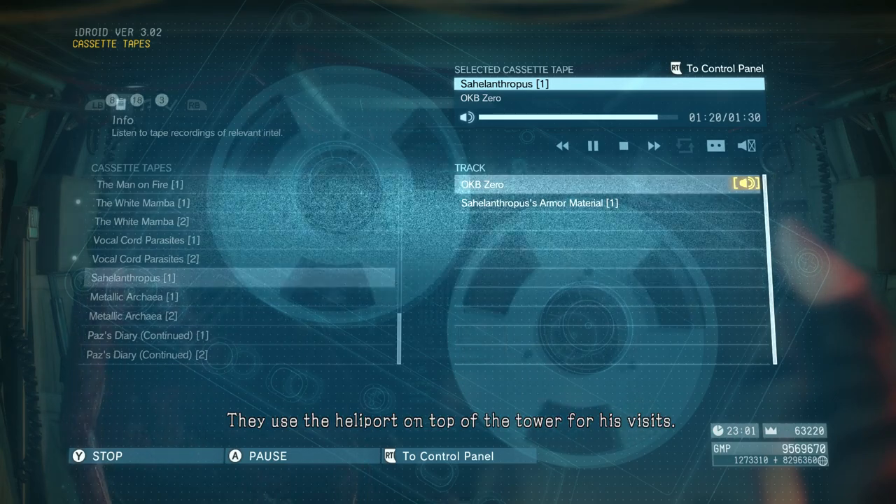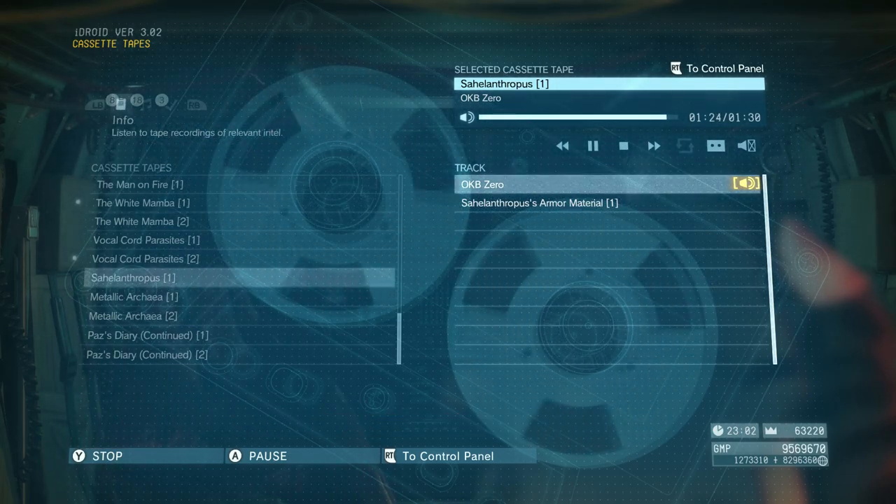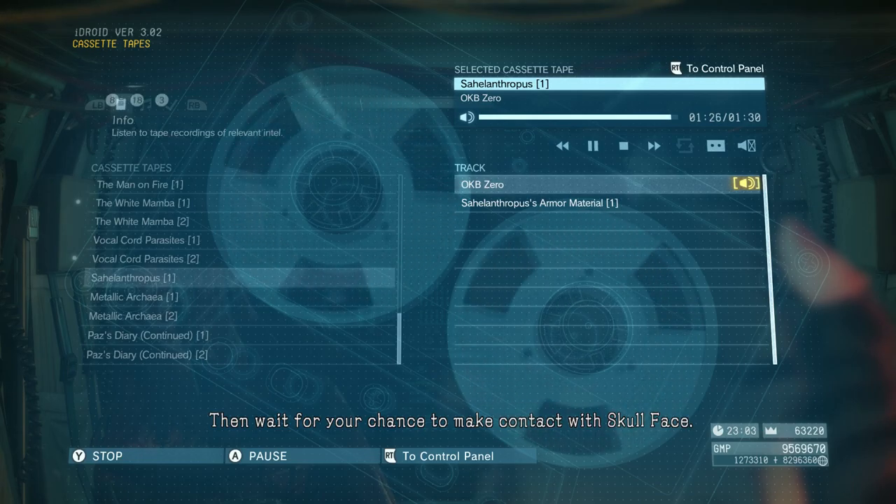They used the heliport on top of the tower for his visits. Start by heading for the heliport, then wait for your chance to make contact with Skullface.